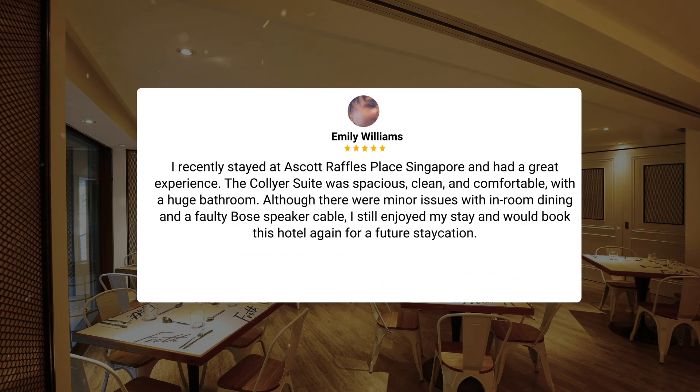I recently stayed at a Scott Raffles Place Singapore and had a great experience. The Collier Suite was spacious, clean, and comfortable, with a huge bathroom. Although there were minor issues with in-room dining and a faulty Bose speaker cable, I still enjoyed my stay and would book this hotel again for a future staycation.